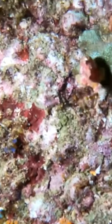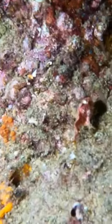Frogfish use their pectoral and pelvic fins to walk. They rarely swim, but when they do, they can use their caudal fin or jet propulsion to get around. The jet propulsion method is interesting because they gulp water and force it through their gill openings, pushing them forward.